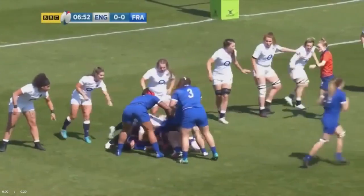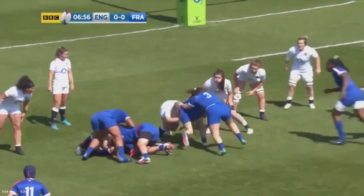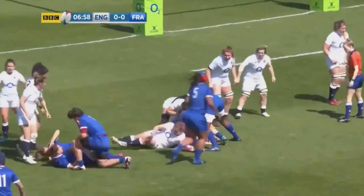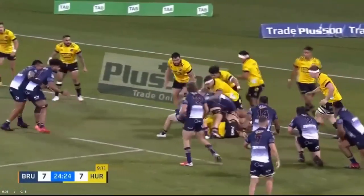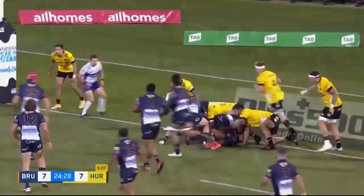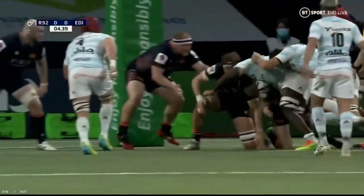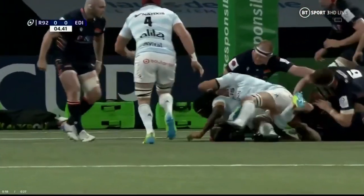Number 4: One Player Pre-Latched. This law is designed to make decisions more consistent by defining the rules around a pre-latched player. One pre-latched player is allowed; however, they are to follow all the rules and requirements of the first arriving player. Most notably, they must stay on their feet and support their own weight.